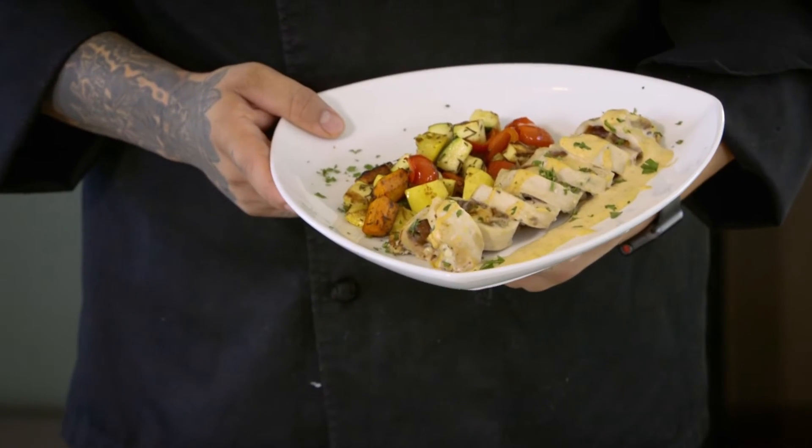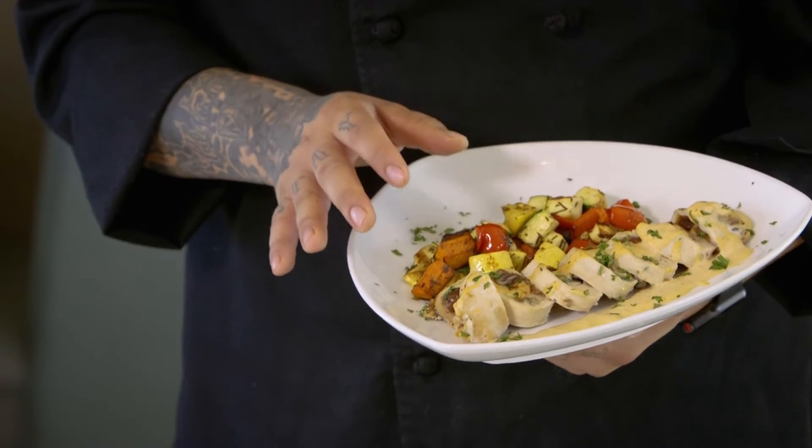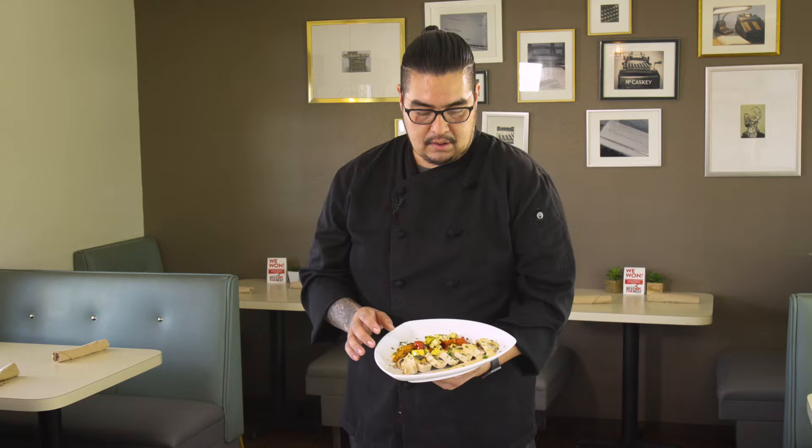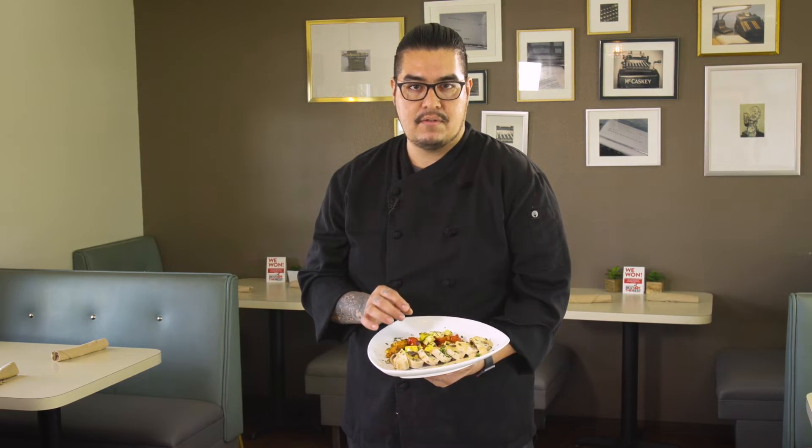Here's our final product — our oven stuffed chicken breast. You can see the spinach, you can see the Deglet Noor with the blue cheese crumbles, and you can also see the hint of chipotle cream sauce that we use for it.